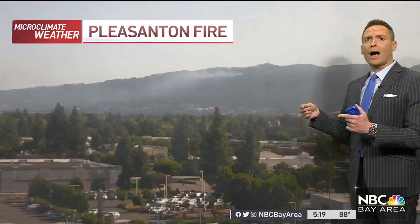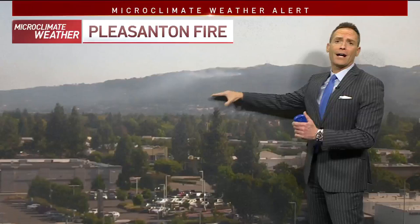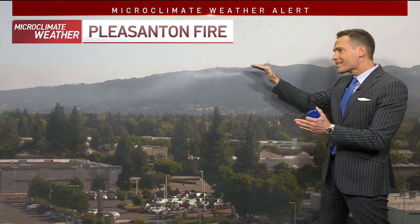This is a live picture here showing that fire right on the Sunil Ridge. I can tell you from actually driving through this area on the way to work and passing through some of the smoke, it's not quite as thick as it was earlier.